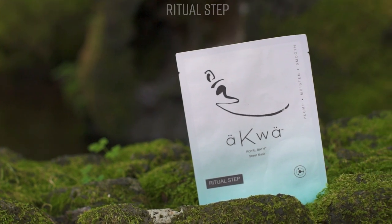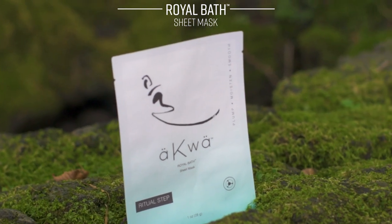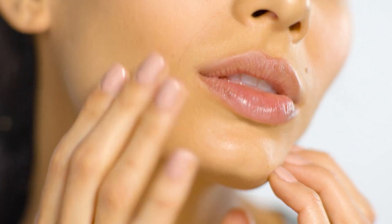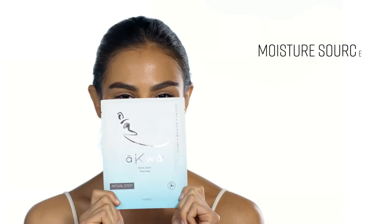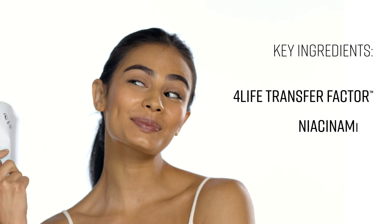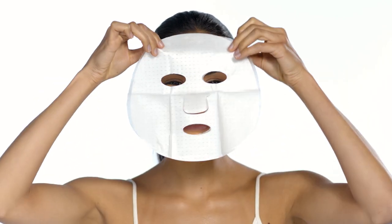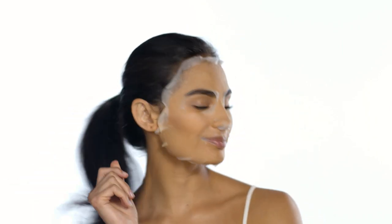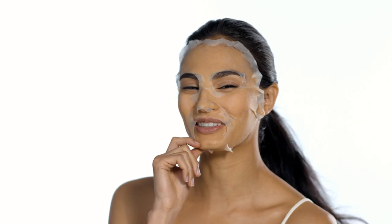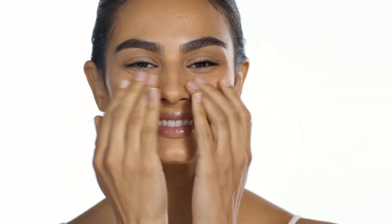Royal Bath allows you to experience a treat once only enjoyed by royals throughout history. Milk ferment and cow colostrum yield opulent, baby smooth skin. The formula also includes hyaluronic acid, a naturally occurring substance found in skin that attracts many times its weight in water, making it the perfect ingredient for supporting optimal moisture levels. Royal Bath is the only sheet mask in the world that contains 4Life Transfer Factor from cow colostrum and chicken egg yolks. Complete this ritual step after using the Precious Pool Vitamin Essence. Remove the mask from the package and gently unfold. Carefully place into position on your face, avoiding your eyes and lips, ensuring even contact with your skin. Leave on for 15 to 20 minutes to allow the serum to penetrate your skin's surface. Remove the mask and pat dry until absorbed. Follow with Ripple Refine eye cream.